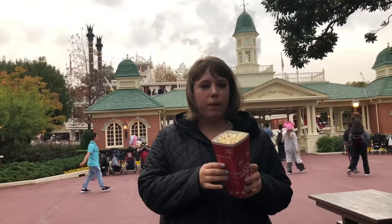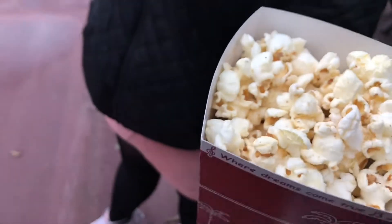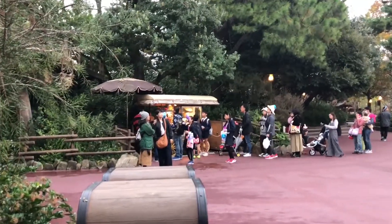Hi babies! Okay, one more popcorn — hidden, tucked away over here in front of the Mark Twain riverboat station. This popcorn cart has barbecue flavor. I knew I had to have it because I've never seen barbecue before.